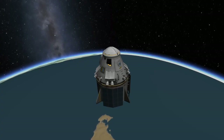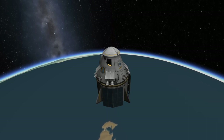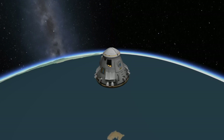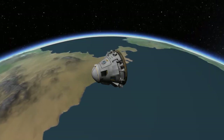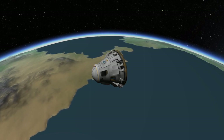After the burn is complete, the nose cone will be closed, and Dragon will orient itself for the separation of the unpressurized trunk. The unpressurized trunk section of the Dragon spacecraft is located below the capsule and is mostly used for power generation. Once the trunk is separated, Dragon will orient itself heat shield first to prepare for re-entry.